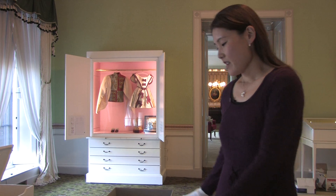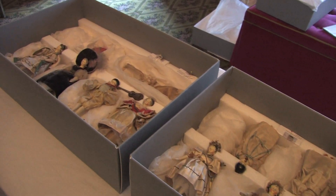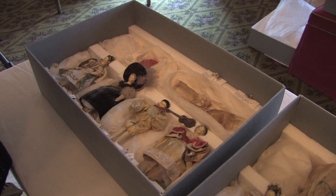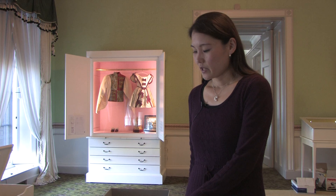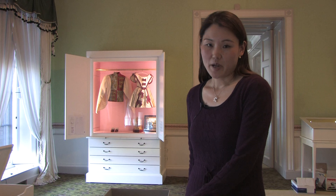Here with me is a set of 12 dolls which go on display for the new exhibition. They form a collection of a total of 132 dolls which Queen Victoria herself named and dressed and also played with as a child.